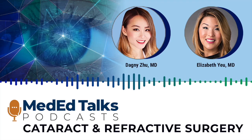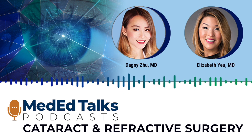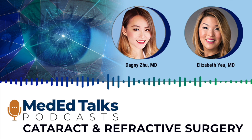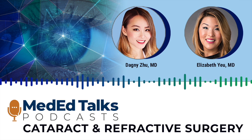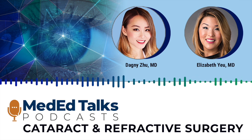Hello, I'm Dagny Zhu, Medical Director at Envision Eye Centers in Rowland Heights, California. Today I'm joined by my colleague Dr. Elizabeth Yu from Virginia Eye Consultants. She is Medical Director at CVP Mid-Atlantic Surgery Center, Assistant Professor at Eastern Virginia Medical School, and President of the American Society of Cataract and Refractive Surgery. She practices in Norfolk, Virginia. So welcome, Dr. Yu.